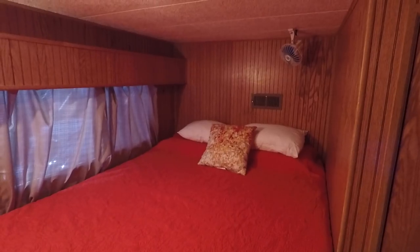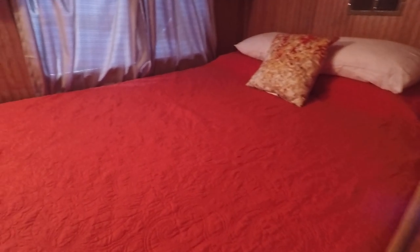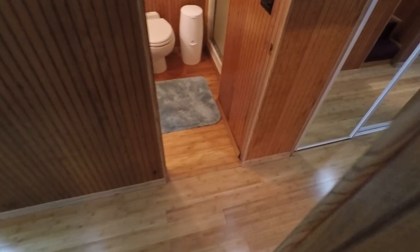Second bedroom — again, we've got a 12-volt ceiling fan overhead, queen-size bed, hanging closet, cedar-lined closets throughout, another built-in vanity sink, and a flat-screen Sharp HD television mounted on the wall. Just over six feet of headroom in there as well.